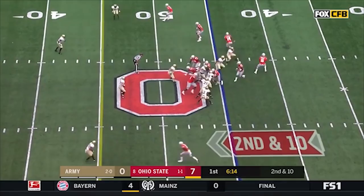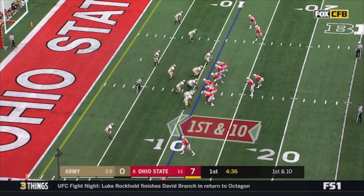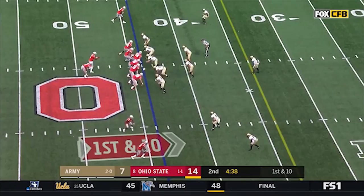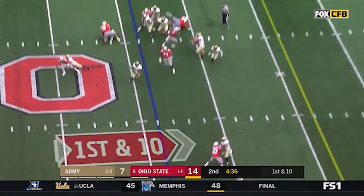Quickly outside, K.J. Hill with a stiff arm, stays on his feet and sticks the shoulder down. Dobbins back in at running back, Barrett keeps it, throws it outside to Hill, who slips a tackle and races three yards on seven carries.